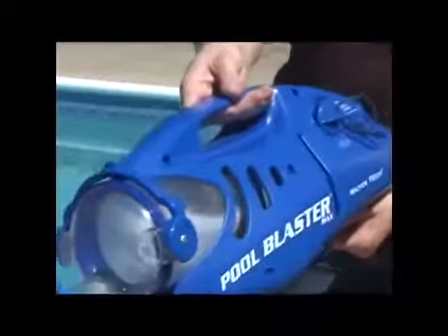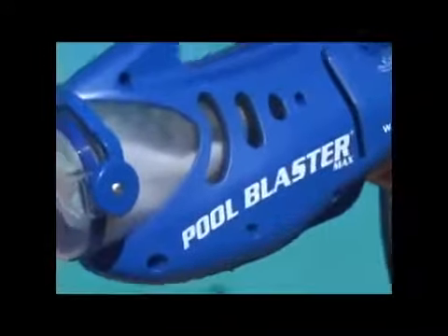At a mere 6.5 pounds, you'll love the lightweight yet powerful design of the unit, which will keep your pool sparkling clean all season long.